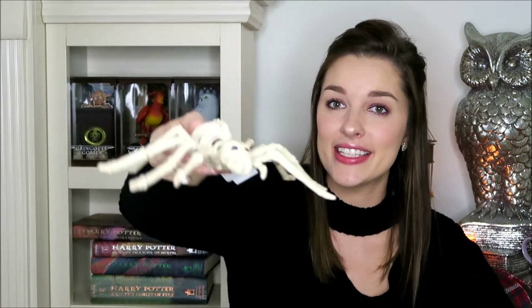The next item is this little skeleton spider. The skeleton spider was $3.99.